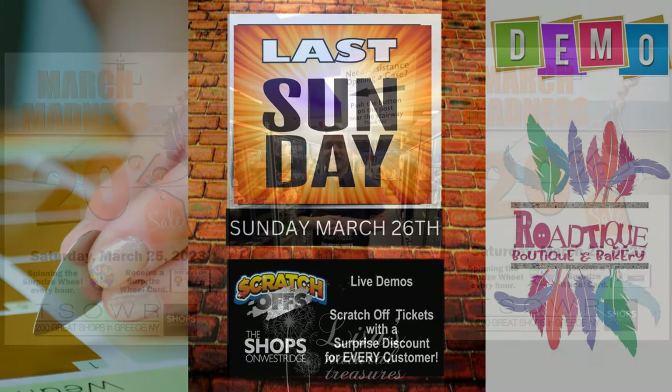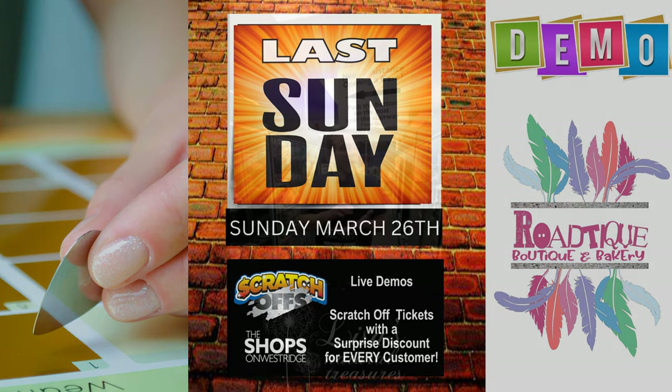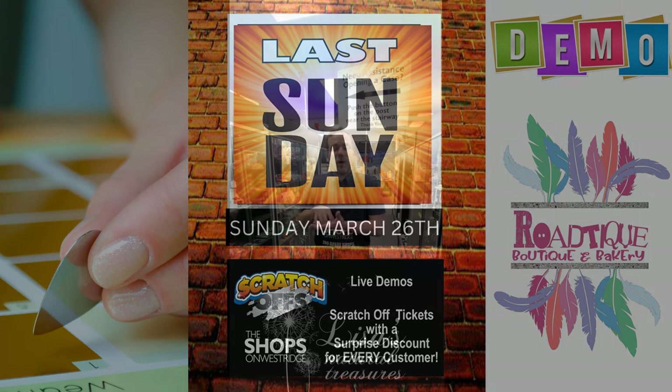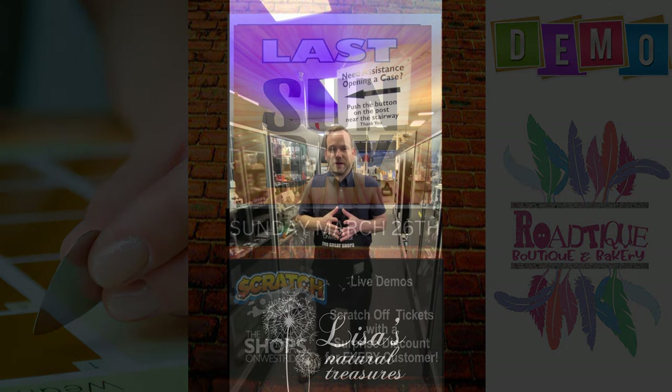The day after, our Last Sunday event — a new monthly event with live demos, about 10 demos going on. Every customer gets a scratch-off ticket when you cash out, ranging from 5% off to 100% off, or maybe a $10 gift card to the café. It's crazy here on Last Sundays — we're trying to top First Saturdays with Last Sundays.